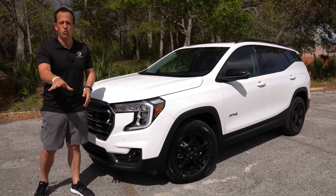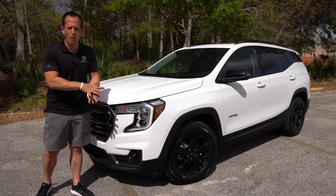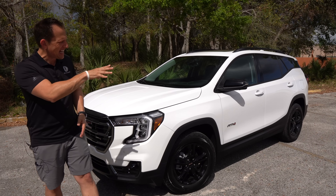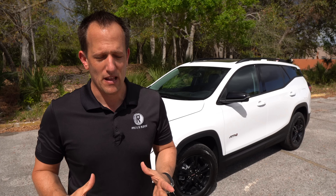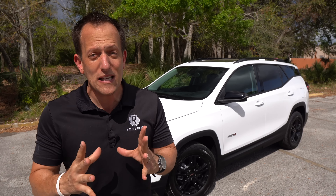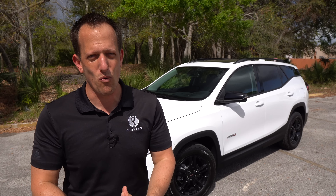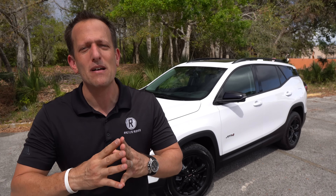This is the new 2022 GMC Terrain AT4. Before we get into this compact off-road capable SUV, let's talk about what's going on. The Terrain is one of those vehicles in GMC's lineup. GMC — General Motors Truck Company — has always been about pickup trucks, but they got smart when SUVs became popular and added them to their lineup.